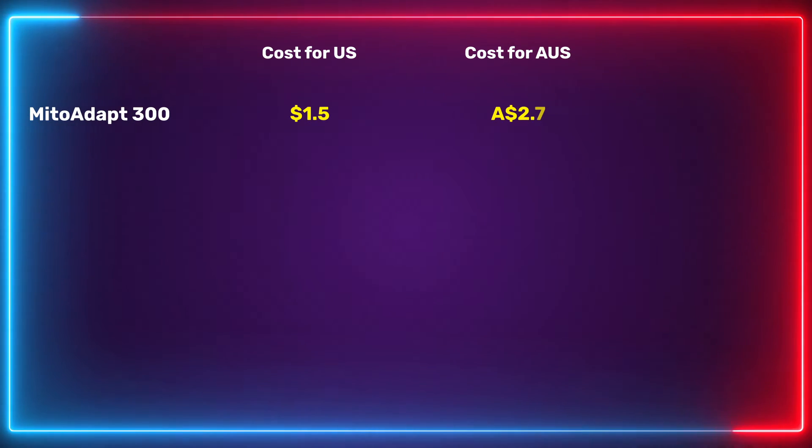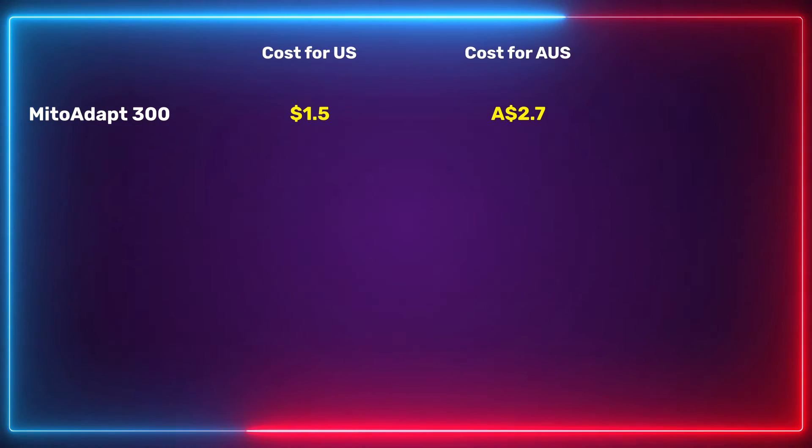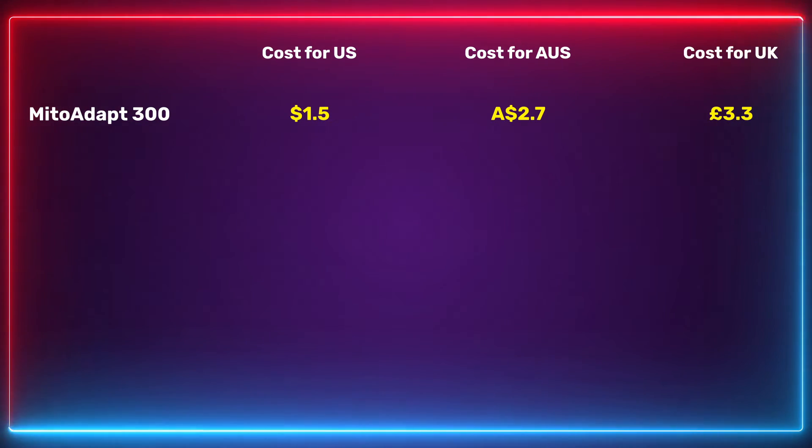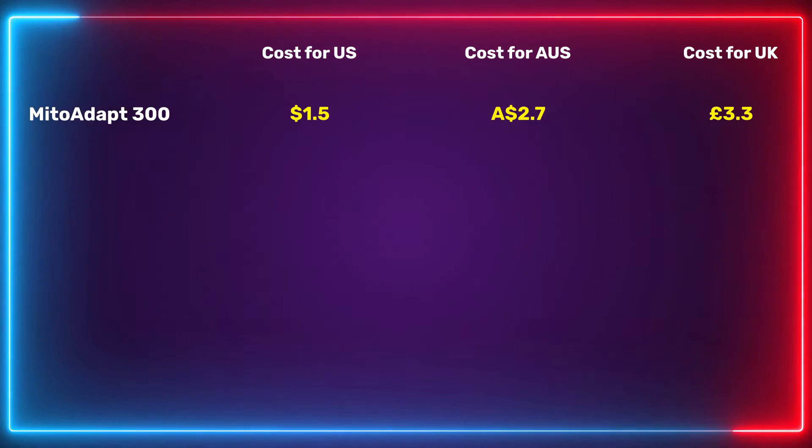What if you live in another country with much higher electricity prices? I plugged in the numbers for Australia, and it worked out to be $2.70 Australian dollars. What about the UK, where electricity prices are a lot higher? It came to £3.30 for a year's use running this panel four times a week, 20 minutes at a time.